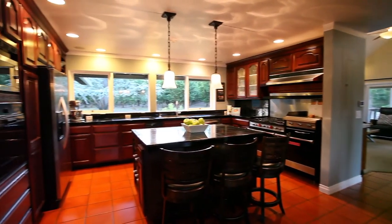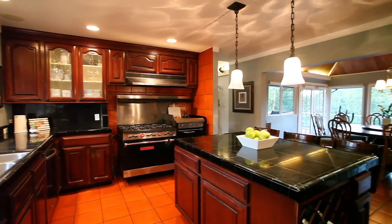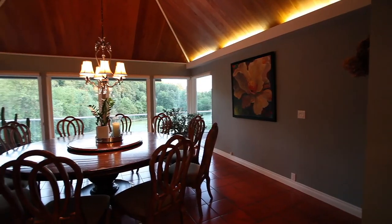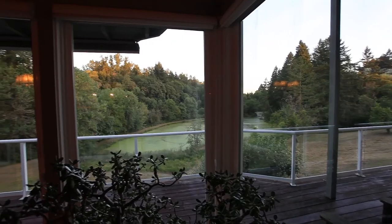The well-equipped kitchen boasts a large island, 6-burner gas stovetop, 2 ovens, and an open floor plan. It opens to the beautifully designed dining room where walls of windows reveal tranquil views.